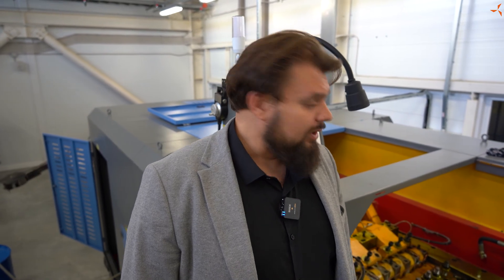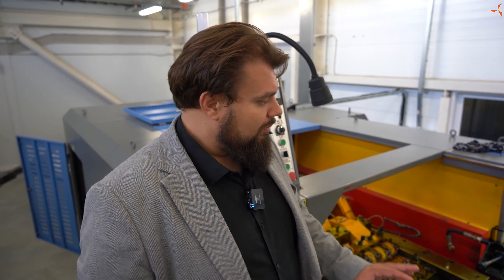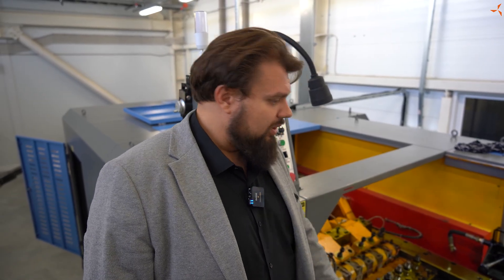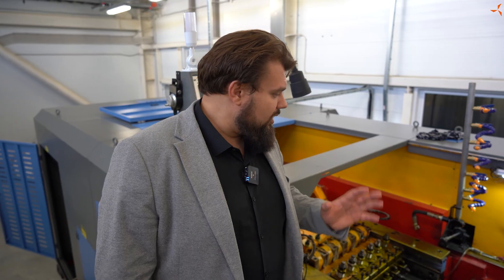На выходе мы получаем валы для двигателей, с которыми необходимо провести только одну операцию — это проточить под посадочные места для подшипников. В данном случае проводятся пусконаладочные работы, станок настраивается, выходит на рабочие режимы, он уже запускается, дает определенный результат, но точную настройку никто не отменял, поэтому как раз таки этим специалисты и заняты.